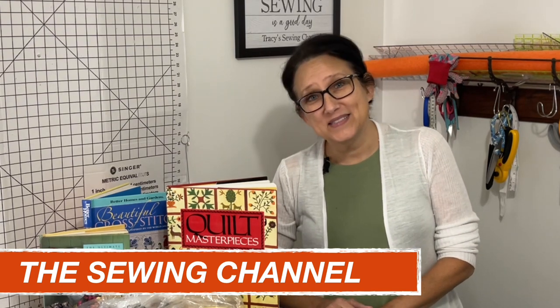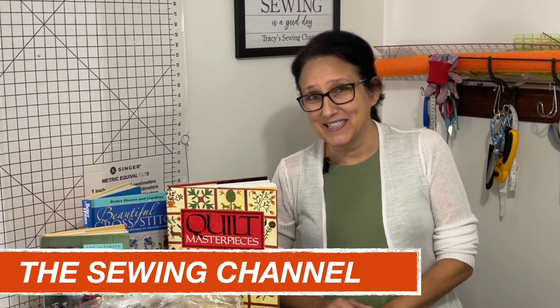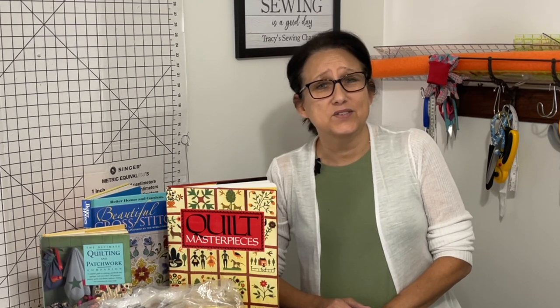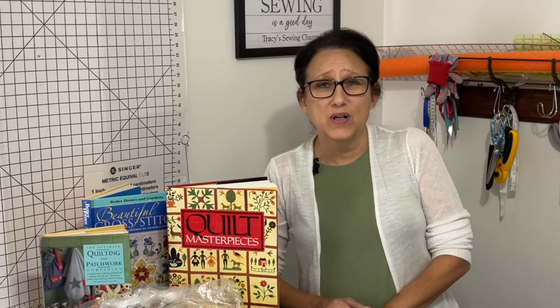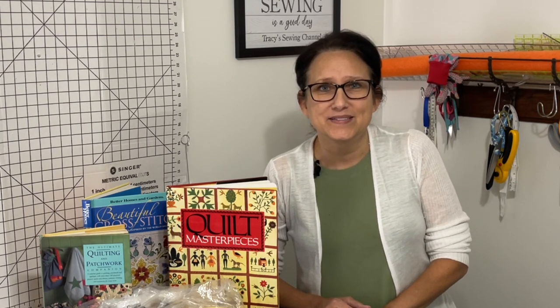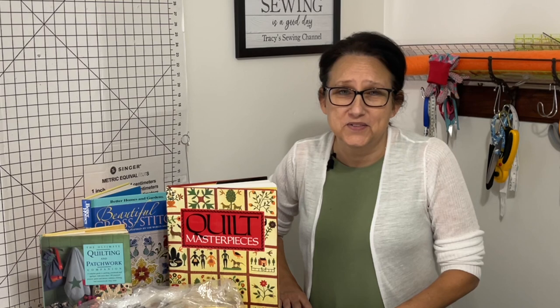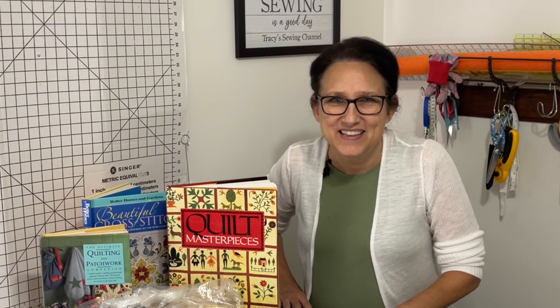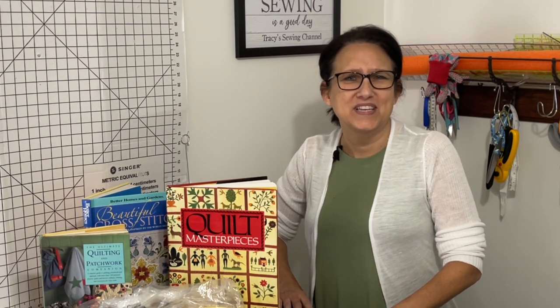It's been a while since I've done a Goodwill haul with an auction. There's just been nothing that great these days to show you at my Goodwill. A lot more people are out picking and they are picking my Goodwill. I have an awesome auction for you today — be on the lookout in this video for that. Let's go thrifting.